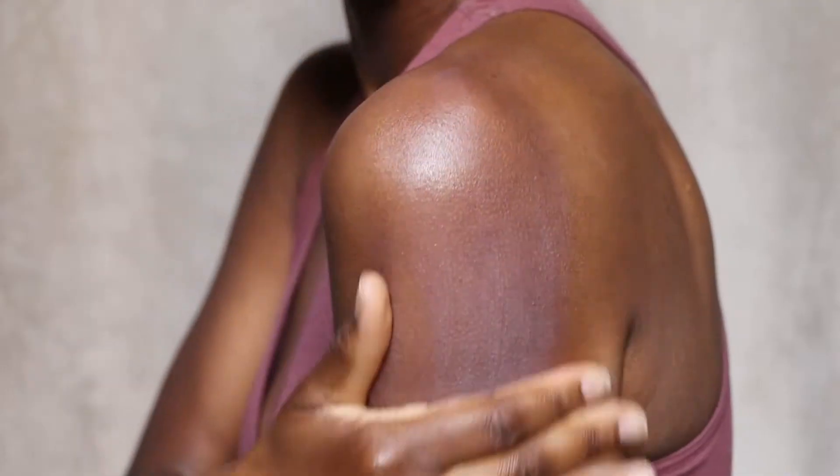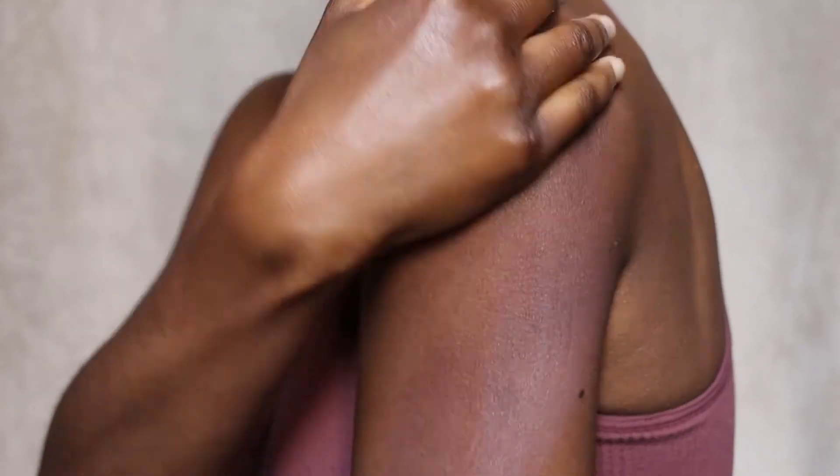The second thing I love is that it leaves you with a lovely glow. I literally look sun-kissed, healthy, and dewy. You guys know I love my sunscreens to leave me with a bit of glow, and I have naturally dry skin, so if you're like me and want that glowy look from your sunscreen, I cannot say nicer things about this one.